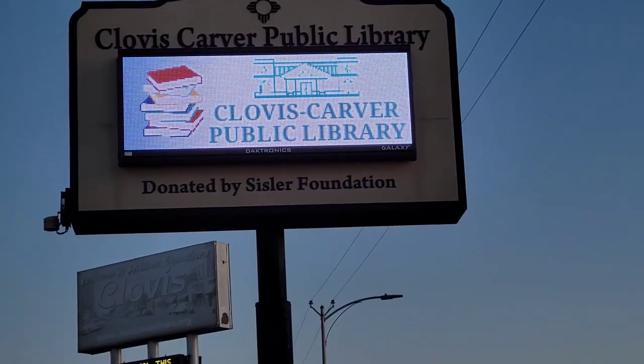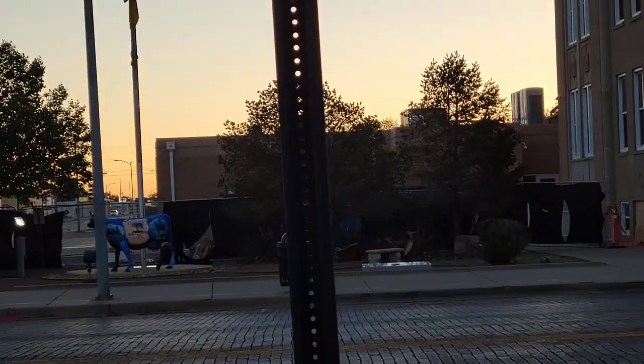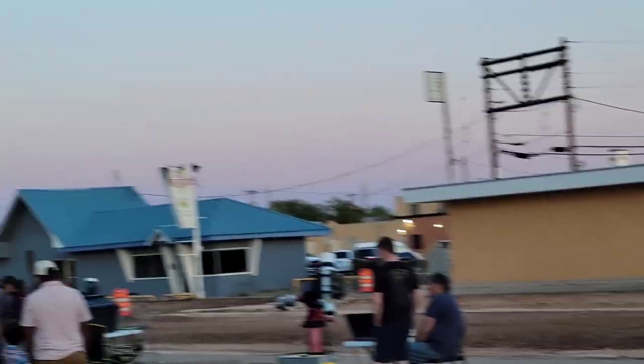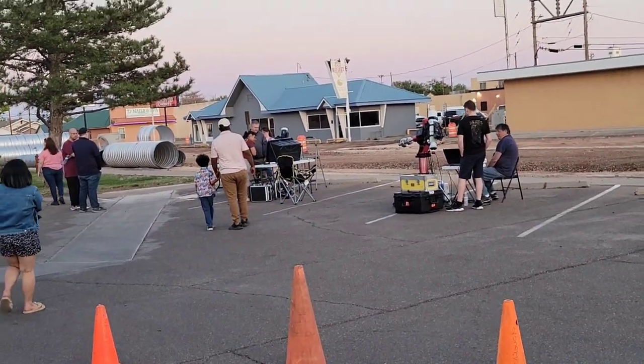Back at the library for part two of Astronomy Day. This time we'll be viewing the Moon. Here's a nice sunset — the skies are darkening. We have a crowd of people out here who are coming out to get their views of the Moon.